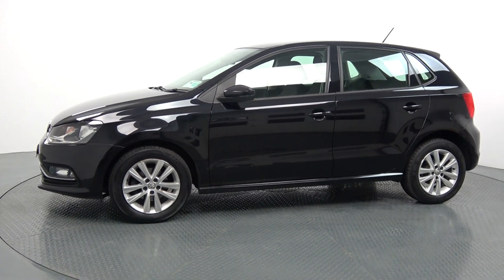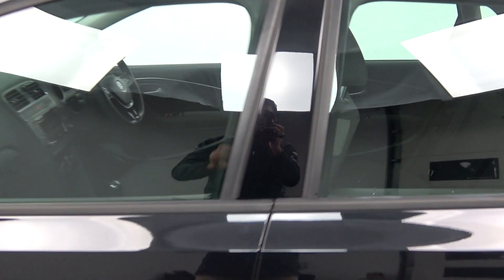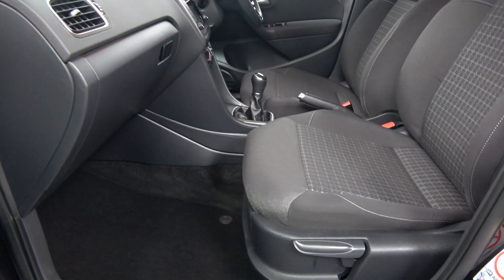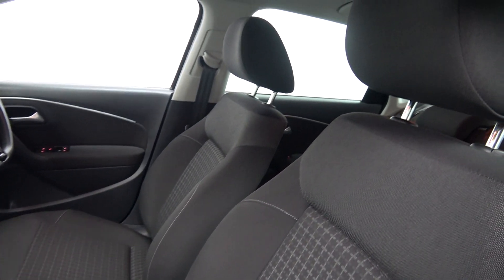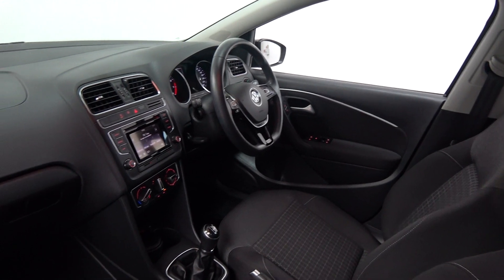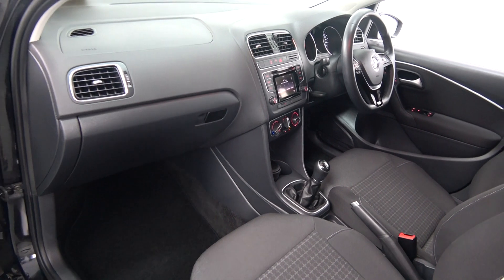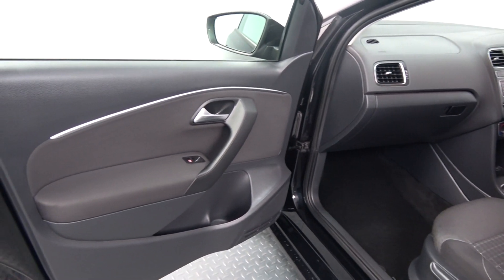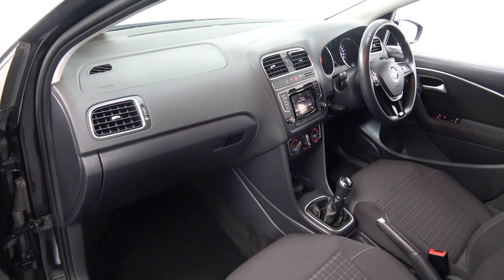Moving into the front interior, this vehicle is finished in dark cloth upholstery on the Comfort Line seats. We have the traditional pull-up handbraking system. The Volkswagen Polo offers spacious, ample leg and headroom for the driver. The Comfort Line model comes with a long list of equipment including a five-speed manual, electric windows throughout, and is presented in showroom condition inside and out.